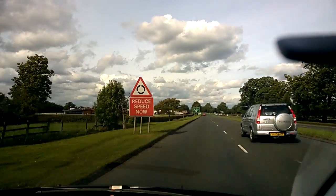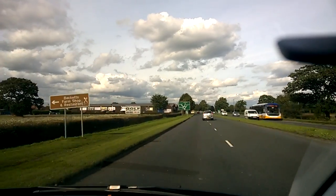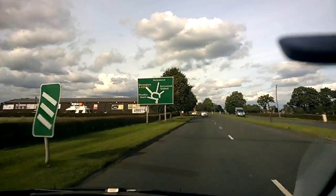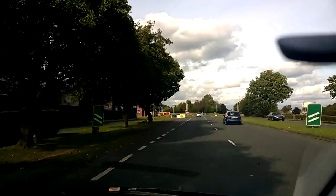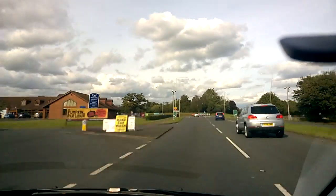I'm approaching a roundabout on a national speed limit road, a 70 mile an hour road. I've got an information board with place names mentioned and the geometry of the roundabout laid out before me. I've got these white diagonal lines on the countdown markers, and green rectangular signs both sides of the road telling me how many hundred yards it is until I get to the roundabout.